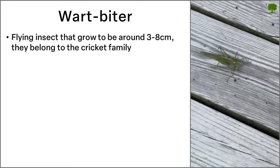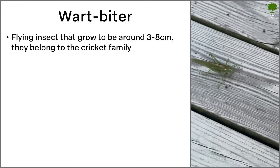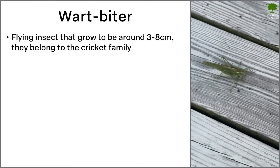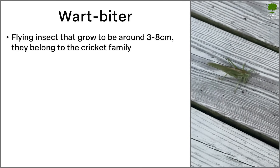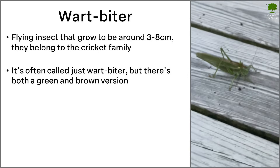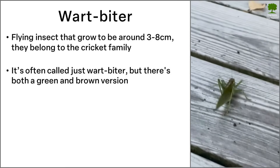The wartbiter is a flying insect that grows to be around 3 to 8 cm, and they belong to the cricket family. It's often called just wartbiter, but there's actually both a green and brown version.